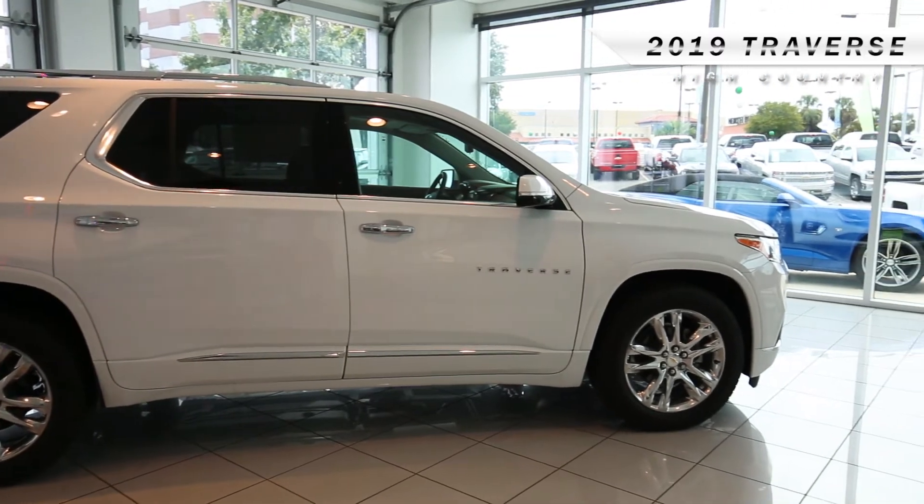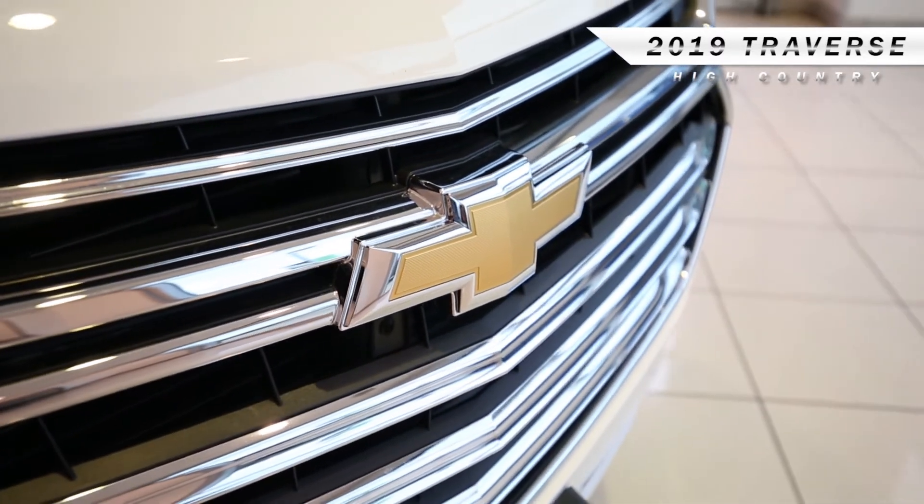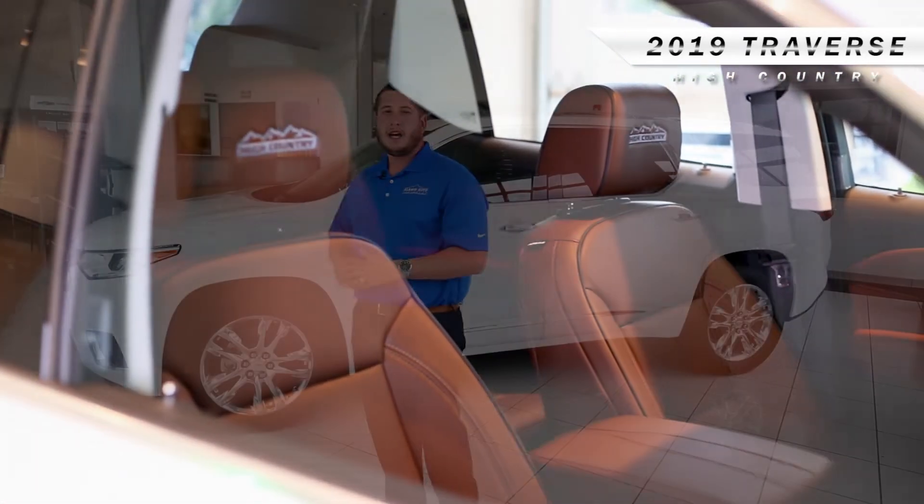Here it is in Summit White behind me — the beautiful all-new 2019 High Country Traverse. This is the highest trim level you can get with Chevrolet. It was also awarded the most dependable mid-size SUV back in 2018, has a five-star safety rating, three rows inside, and seats up to seven passengers with plenty of legroom and headspace.